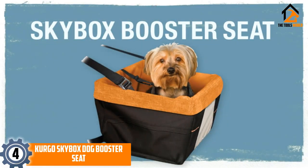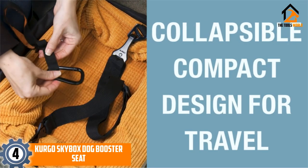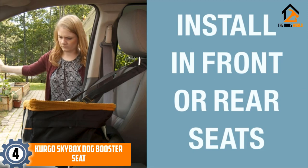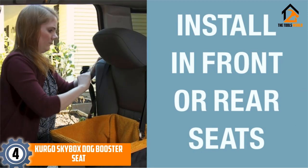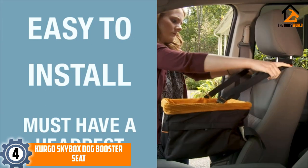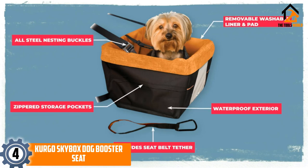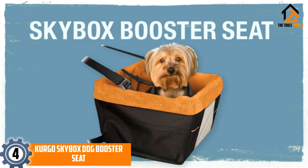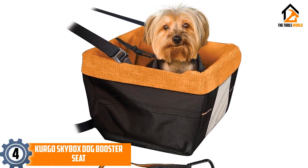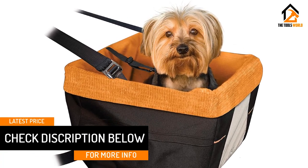Moving on at number 4, we have the Kergo Skybox Dog Booster Seat. A lot of dog booster seats are just too big — it's an overkill to use them for small dogs. The Kergo Skybox is perfect in those situations. It is reasonably sized with measurements of 12-inch deep, 16-inch wide, and 8-inch high. It definitely provides enough space for small dogs but not too much to turn into a cumbersome car seat. It welcomes dogs of up to 30 pounds thanks to its metal frame that supports the whole structure very efficiently.